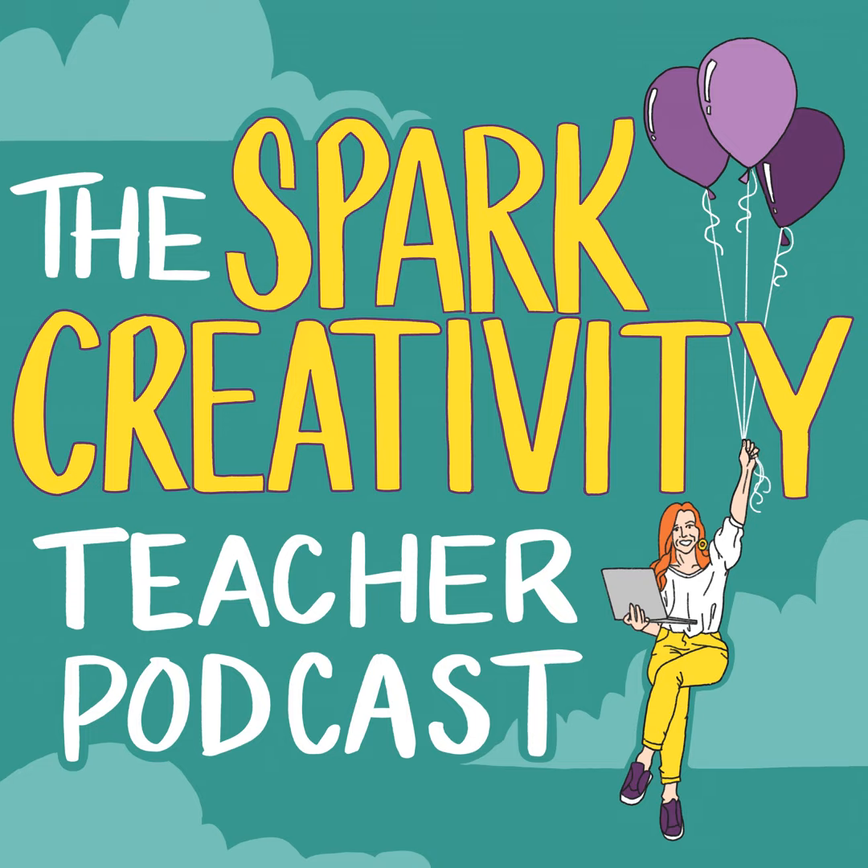I'm so excited to have Jennifer Gonzalez here from Cult of Pedagogy to share with us today. Not only does she run the incredible blog and podcast, Cult of Pedagogy, but she teaches a popular online course on teacher tech called Jumpstart and brings out her incredible Teacher's Guide to Tech, which I have found to be one of the best PD options out there each and every year.